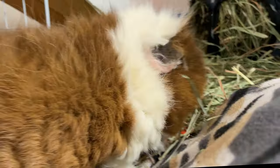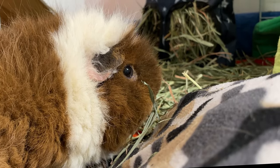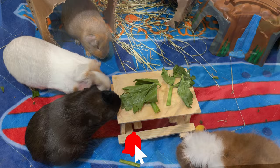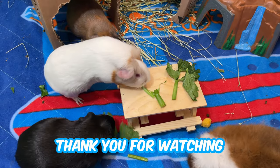Check out this video to learn 6 hacks that will help you save money while keeping your guinea pigs happy. Since you've made it to the end, feel free to subscribe to this channel! Thanks for watching!